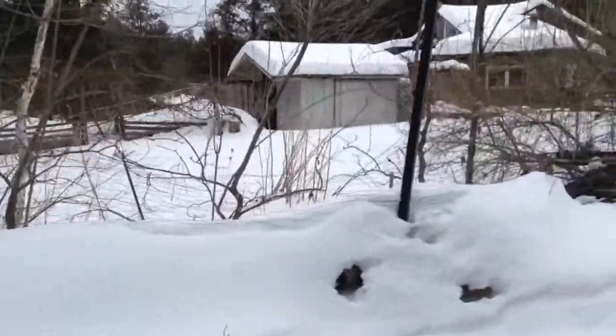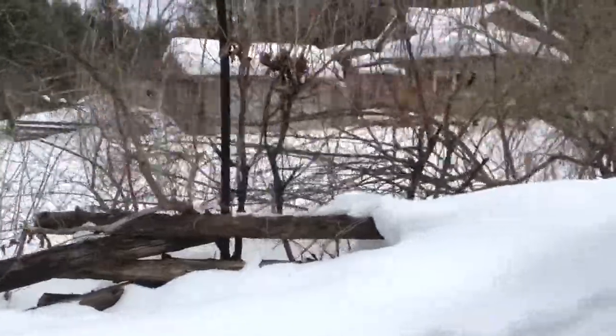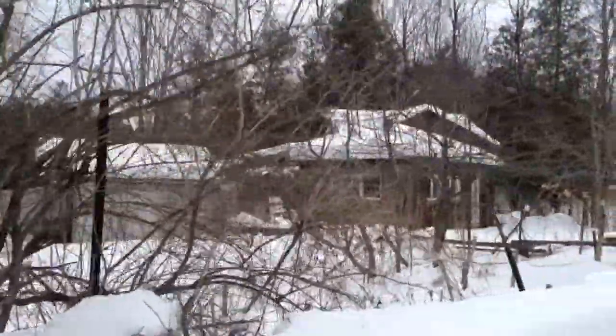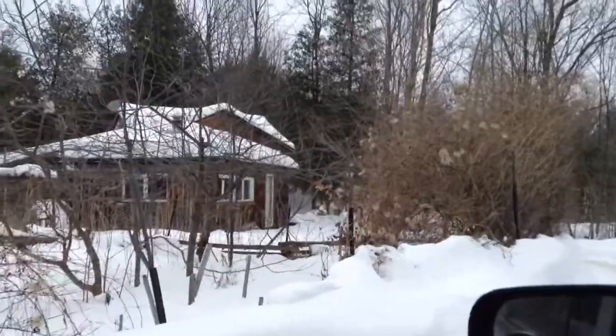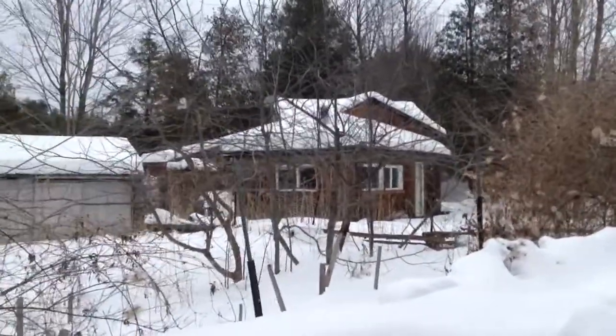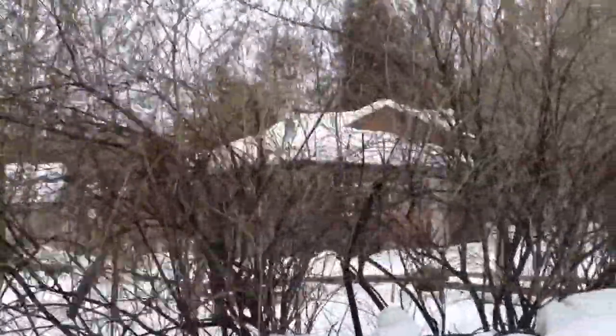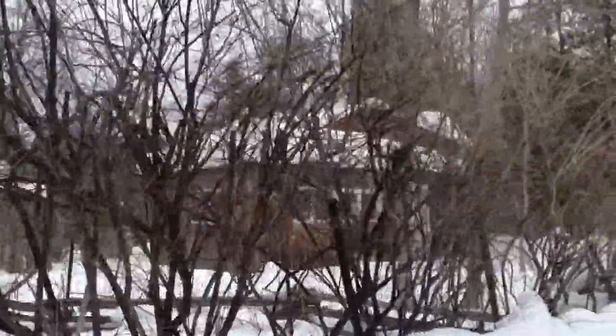I don't think it's a garage in there — it's probably a work shed. And that's the highway down there. Oh, this must be a nice garden in there. Privacy bushes.